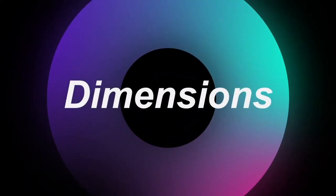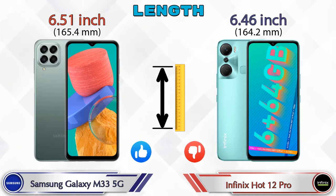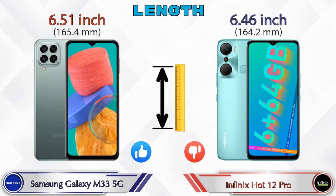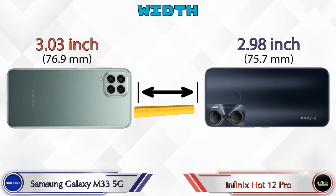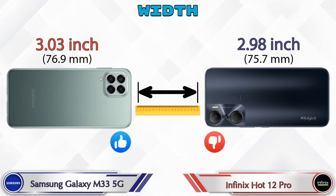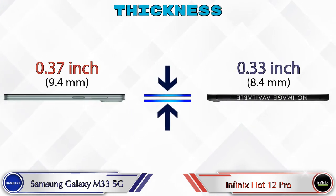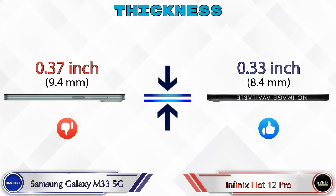Now let's check the dimensions. In terms of length, the Galaxy M33 5G is 6.51 inches and the Hot 12 Pro is 6.46 inches, which is less than the Galaxy M33 5G. Width: the Galaxy M33 5G is 3.03 inches and the Hot 12 Pro is 2.98 inches. Thickness: the Galaxy M33 5G is 0.37 inches and the Hot 12 Pro is 0.33 inches.